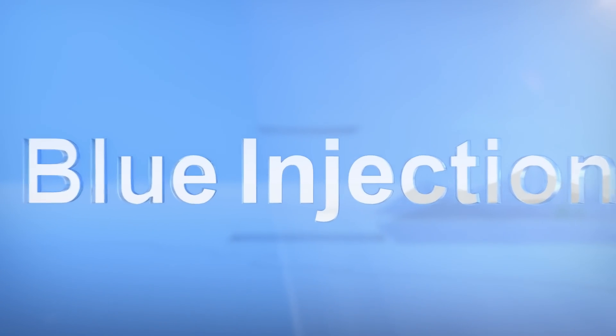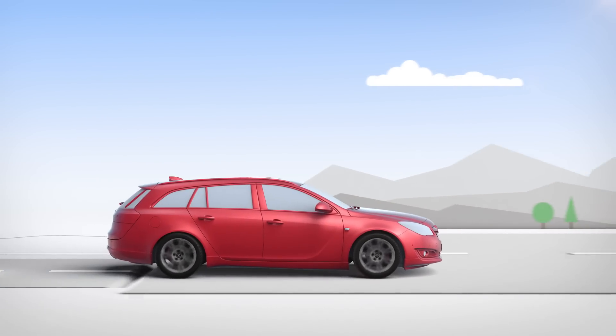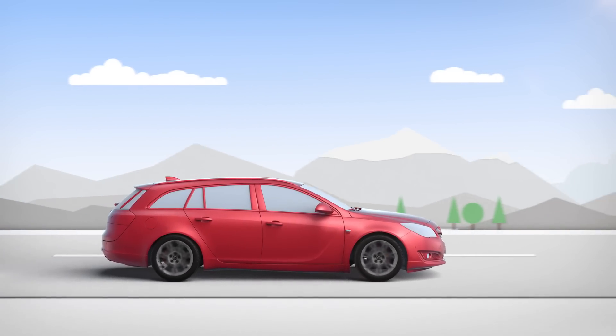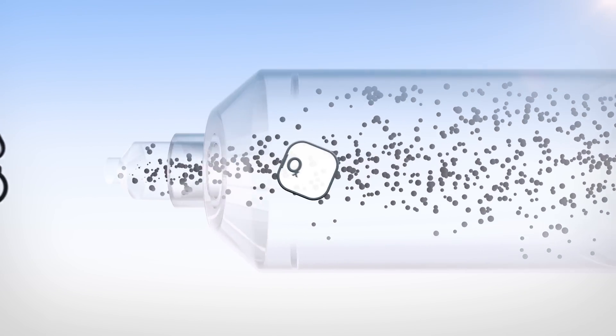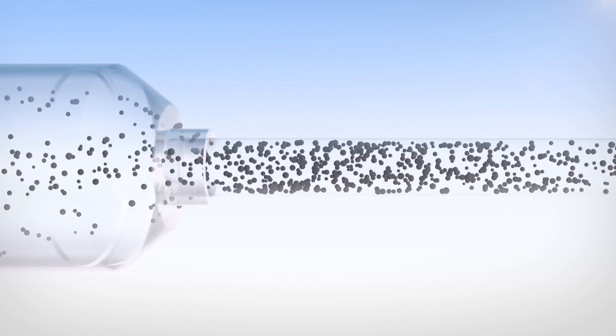Our aim is to continue making Opel engines more advanced, more efficient and more environmentally friendly. This is why we're equipping more and more diesel engines with the newest generation of our nitrogen oxide exhaust after-treatment technology, Blue Injection.